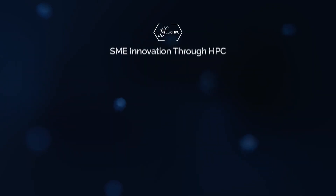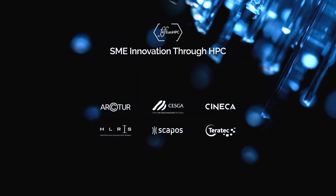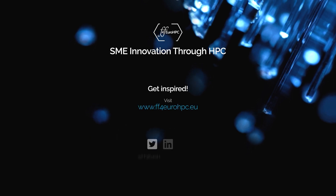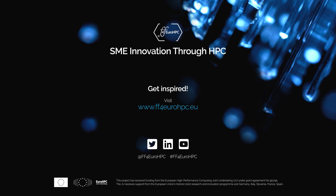FF4 Euro HPC. SME innovation through HPC. Get inspired. Visit www.ff4eurohpc.eu.